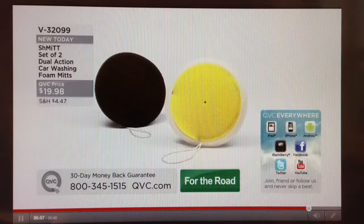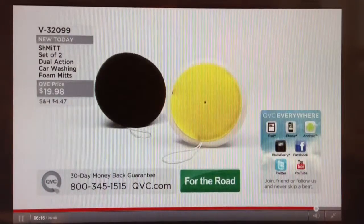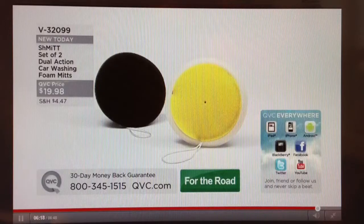Aaron, you make great products. Shake my hand — I don't care if it's wet or not. Thanks so much. $19.98, brand new. You're the first folks to get them. Take advantage of their brilliance. Thank you, Aaron.